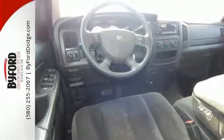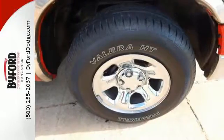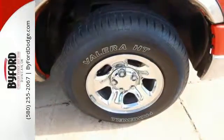With its rugged chassis and superb handling combined with supreme power and performance, this Dodge Ram 1500 is always the head of its class.